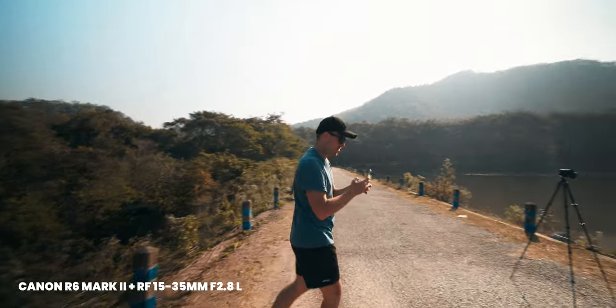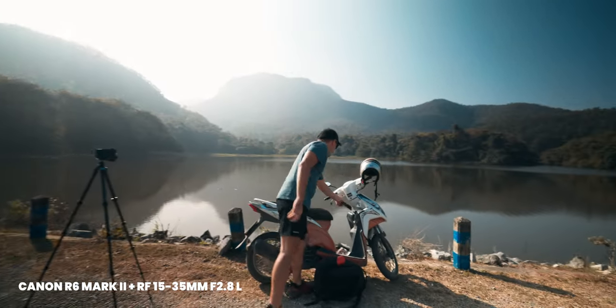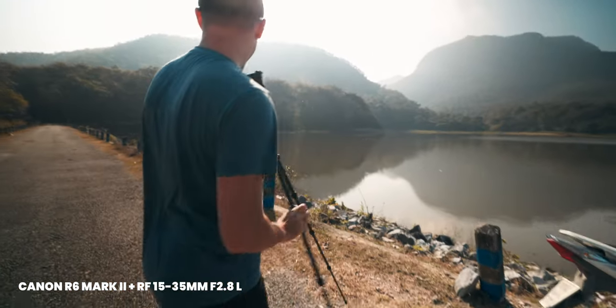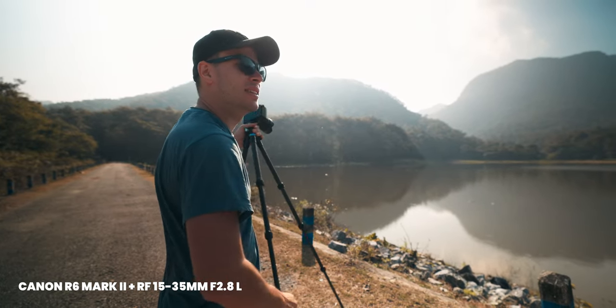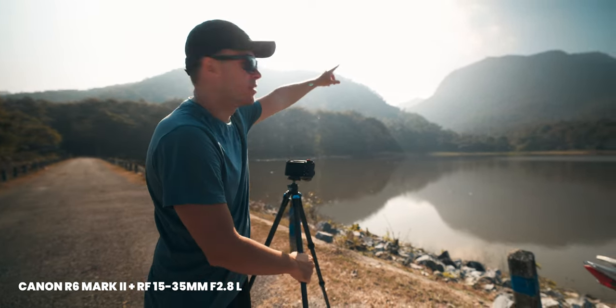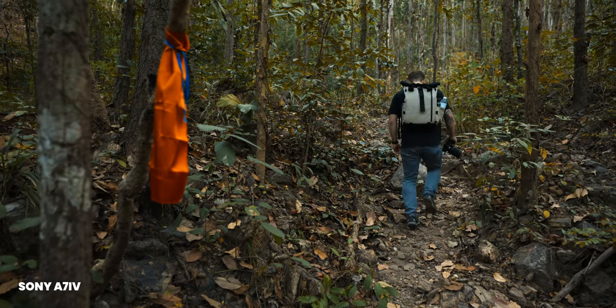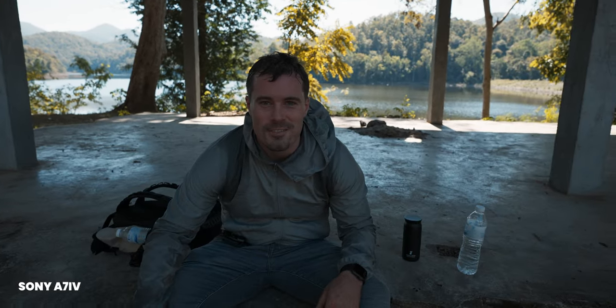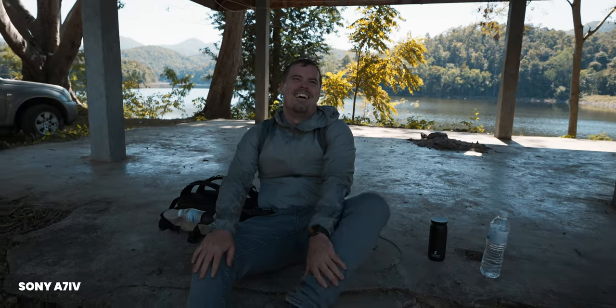Talking about autofocus on the R6 Mark II, I would rate it somewhere in between the X-H2S and Sony. If you get the settings right on the R6 Mark II — which is actually not too complicated — then it is on par with Sony, at least when it comes to eye tracking and object tracking. But the difference is that with standard settings and face tracking, I found it a lot more likely to get occasional hunting on the Canon R6 Mark II compared to the A7 IV especially. The newer autofocusing system on Sony cameras is very strong — the A7S III is pretty good but not as good as the A7 IV from my experience — and that's why I would rate it slightly below Sony.